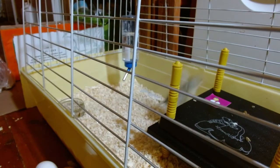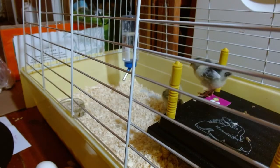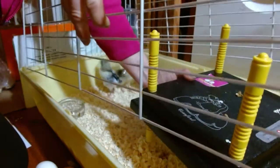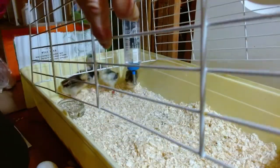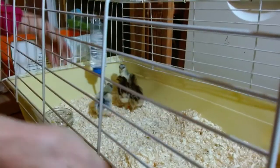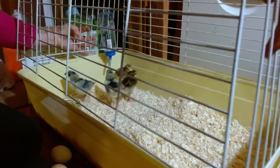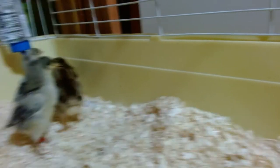There we go. My little chicks are in here. I'm just going to take the heat plate out so you can see them a little bit better, and then put the camera inside the cage. I tried doing it yesterday with the lid off — these little guys are no longer so shy about legging it, and they did. So I'm just going to put the camera inside the cage and have a little look at these guys.